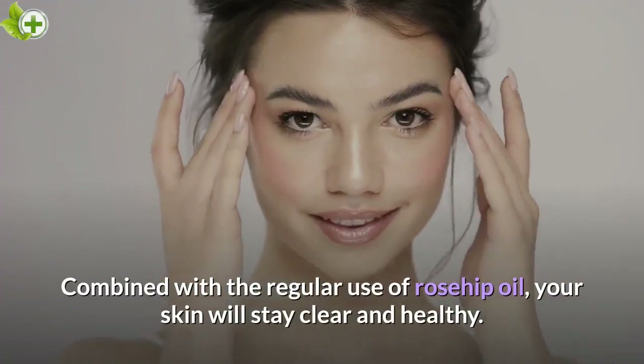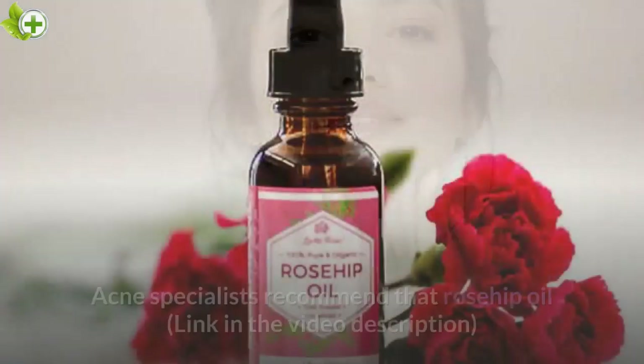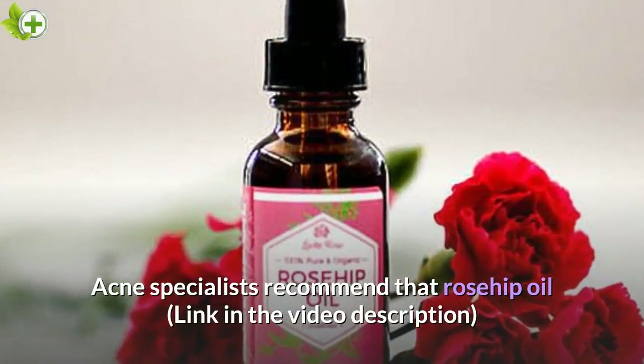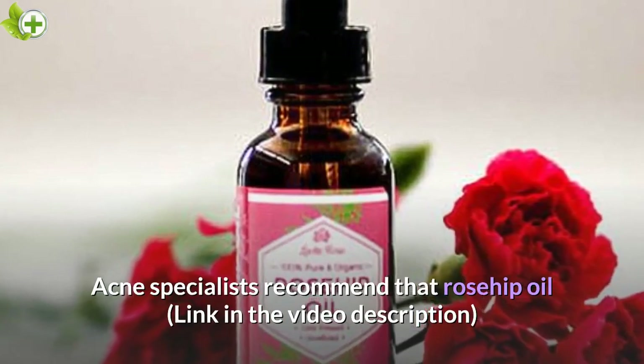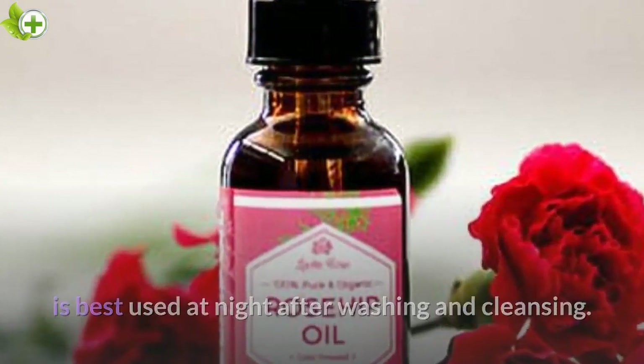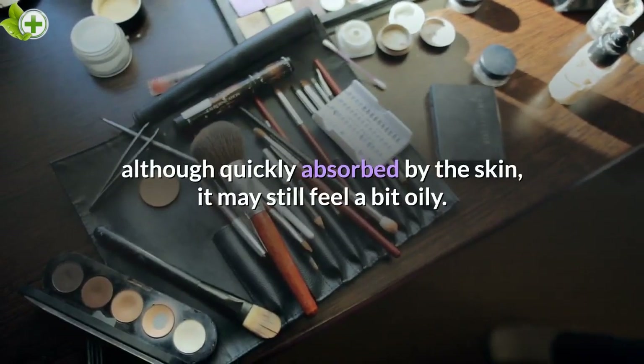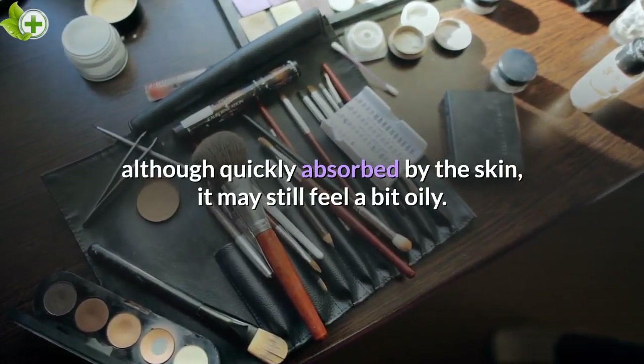Combined with the regular use of rosehip oil, your skin will stay clear and healthy. Acne specialists recommend that rosehip oil is best used at night after washing and cleansing. Studies have revealed that if applied under makeup, although quickly absorbed by the skin, it may still feel a bit oily.